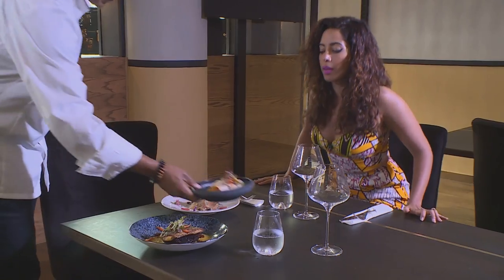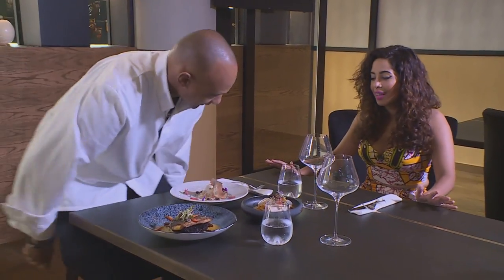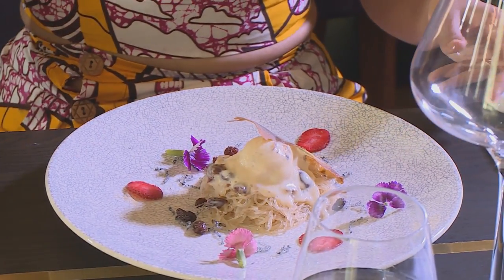Bon appétit. This looks tantalizing. Chef Coco, for you, what is the essence of mouth-watering food? It definitely has to be visual, the smell, and also the taste, because that's what will make your mouth keep on watering and salivating. Chef Coco, thank you for the most delicious day. I'm starting with dessert. That's heavenly.